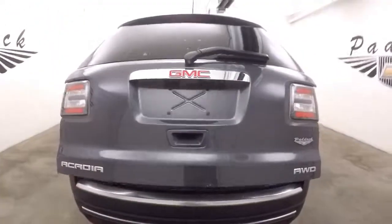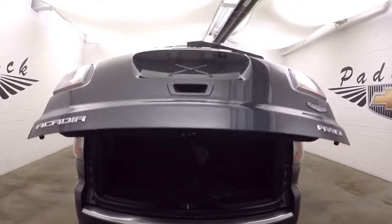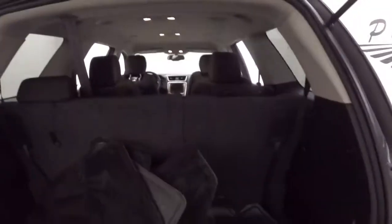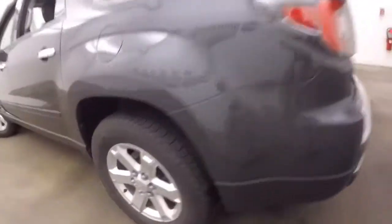Automatic rear liftgate. It does have third row seating, which is up right now, and can be folded away to give you extra room in the back. Still nice cargo space. Press this button right here, walk away, and it closes all by itself.